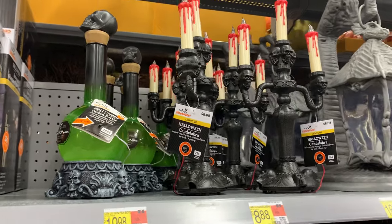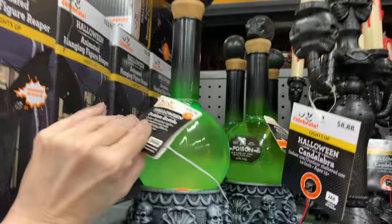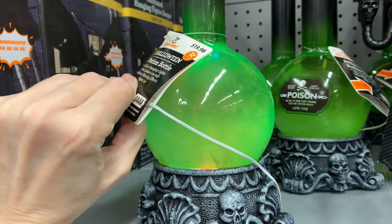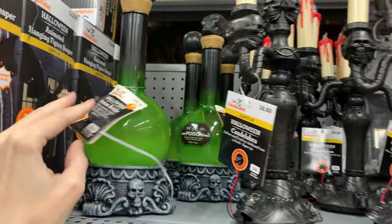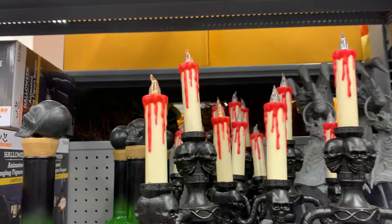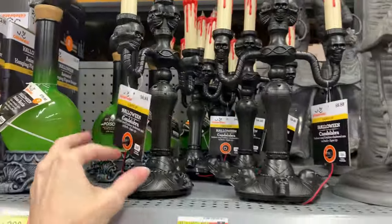This potion bottle on the end lights up and it has a smoke effect. It's almost the same as one that's over at Michael's right now for $29.99, or at least that was the original price. The Walmart version is $19.98. They've also got a spooky looking candelabra here with three LED light-up candles at the top. It has skulls all over the base. This is $8.88.